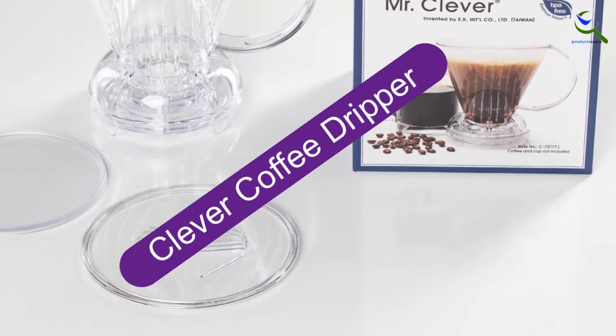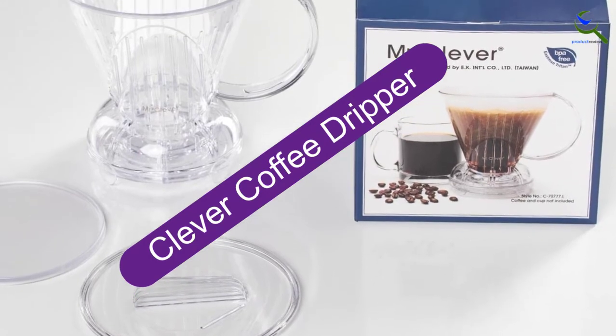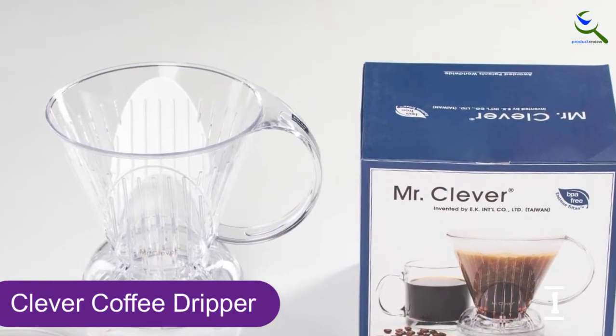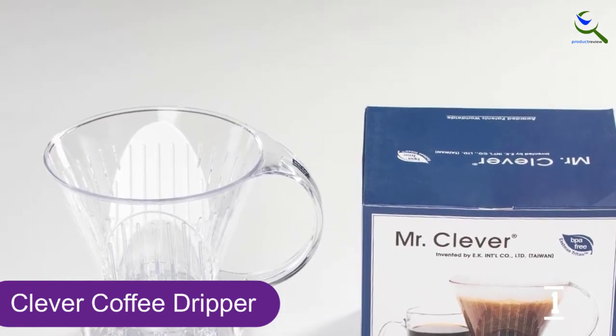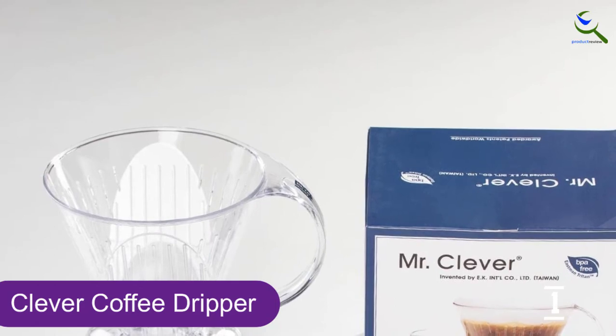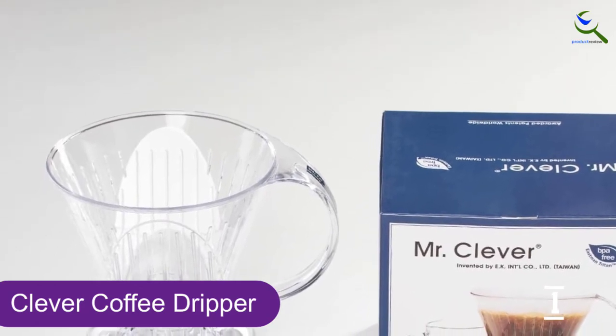And finally at number 1, the Clever Coffee Dripper. The Clever Coffee Dripper combines the best features of French press and filter drip brewing, eliminating the drawbacks of each. By adding a stopper to a filter cone, the Clever Coffee Dripper combines control over steeping time with a sediment-free cup.